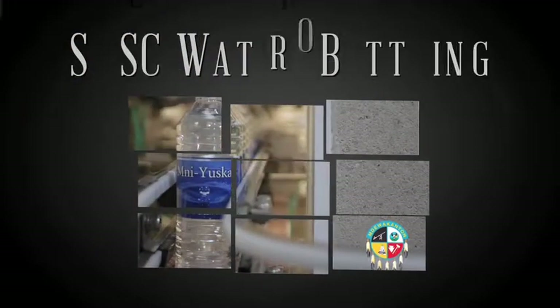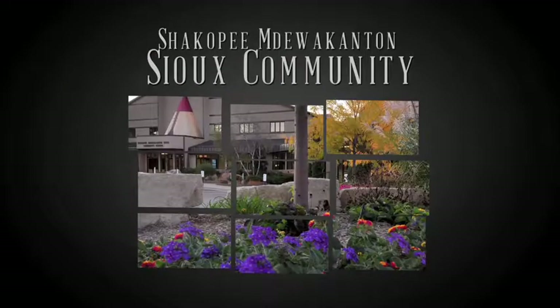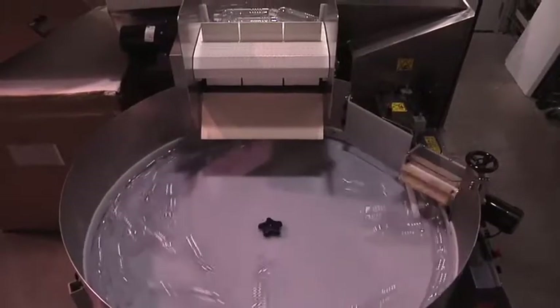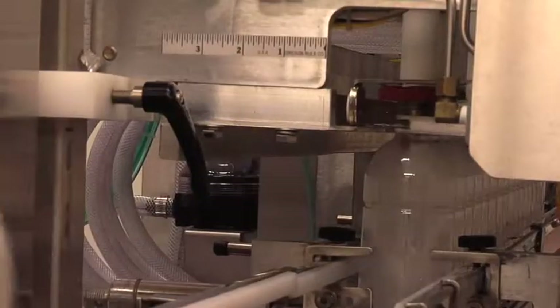SMSC Water Bottling is an enterprise of the Shakopee Mdewakanton Sioux Community, a federally recognized Indian tribe in Prior Lake, Minnesota. For us, water bottling is more than just a business. It's an expression of tribal sovereignty.